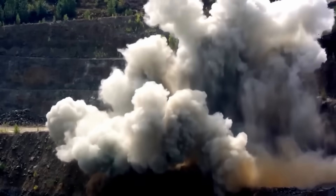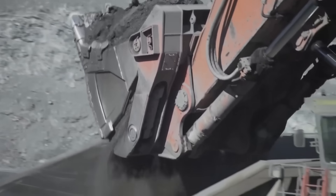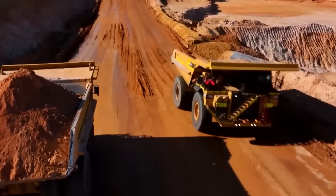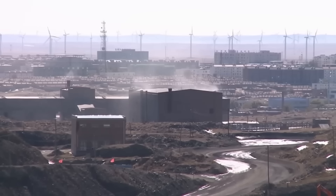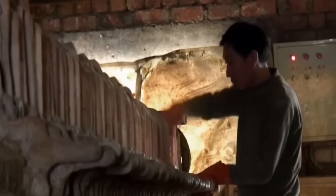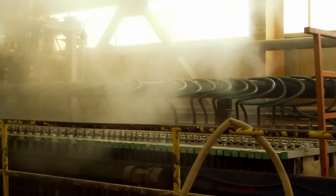After the blast, the fragmented rock is loaded into large haul trucks using excavators and mechanical shovels. These trucks transport the material from the blasting area to the processing plant, where a complex chemical treatment begins to isolate neodymium from other rare earth elements and impurities.